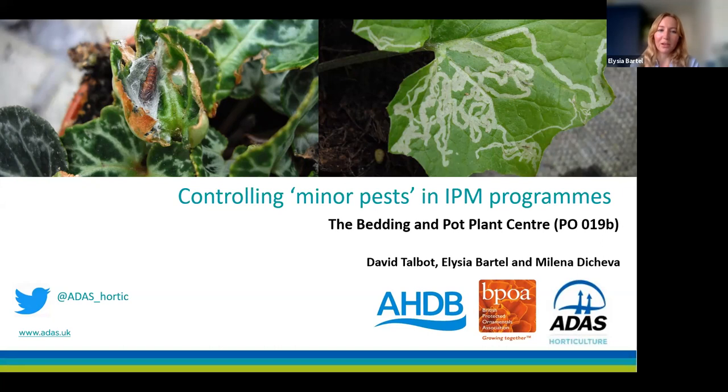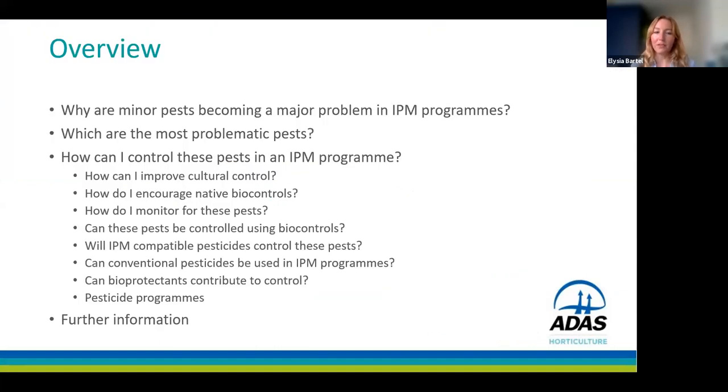Today we're going to be covering how to control minor pests in IPM programmes. Here's a quick overview: why are minor pests becoming a major problem in IPM programmes, which ones are the most problematic and how they can be controlled, looking at cultural controls, monitoring, biocontrols and pesticides.